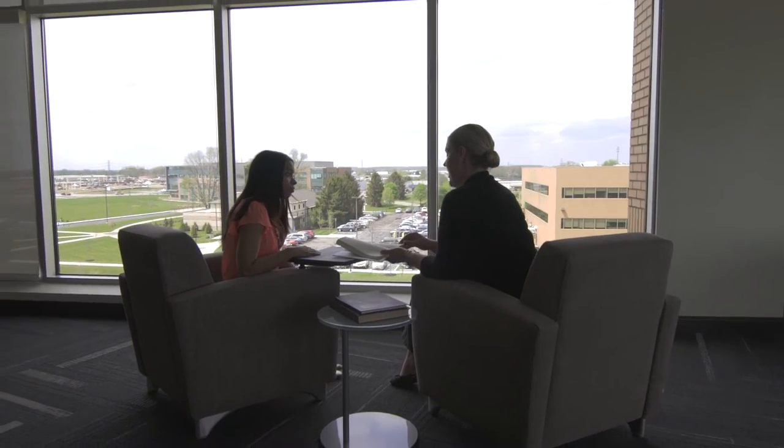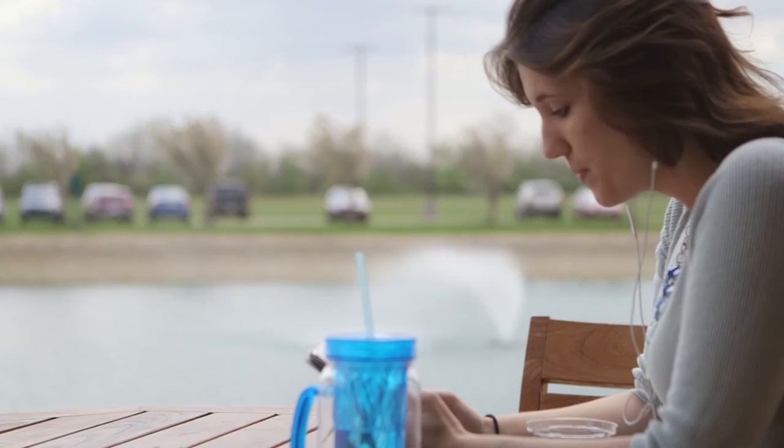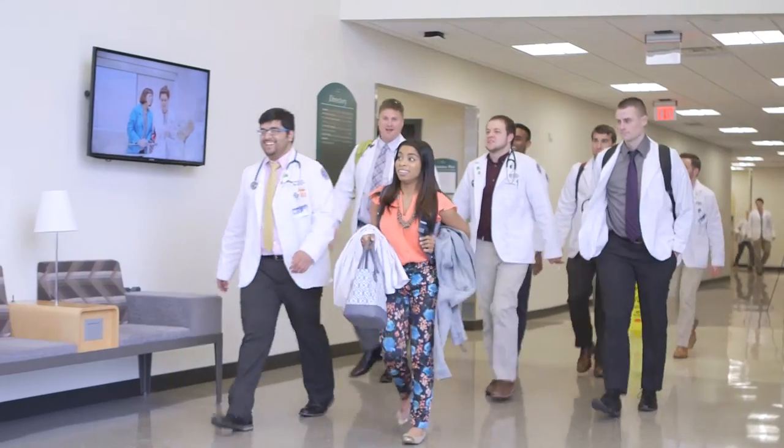I'm a first-year student and I'm also getting married. I've talked to a lot of the female faculty here and they've given me great advice. Being able to feel at home and having that comfort is something that I think is a really big plus about our school.